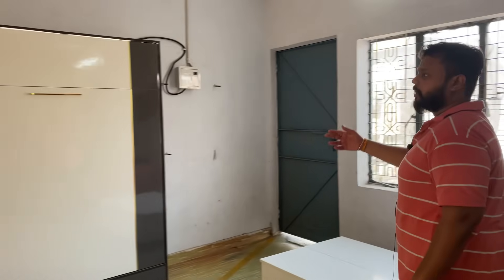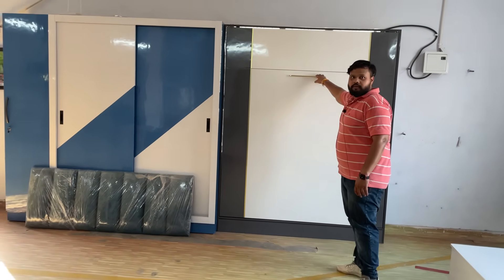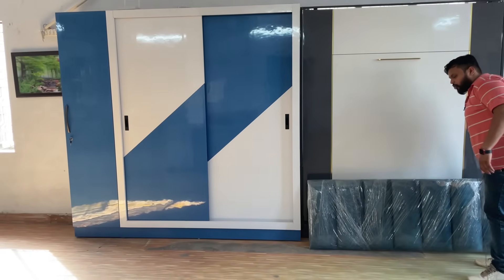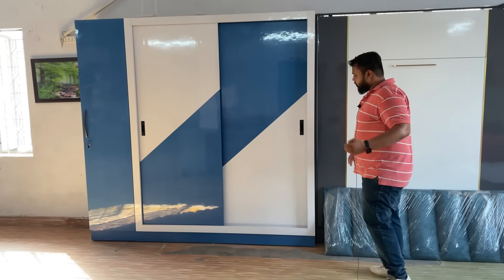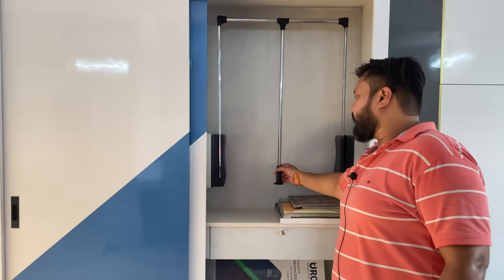Now I'll show you a bed with the imported mechanism — a wall-mounted bed. Before the bed, let me show you something else: this is our sliding wardrobe. The main feature is the mechanism — this is a hanger rod mechanism. The height is adjustable; you can pull the hanger rod down easily.